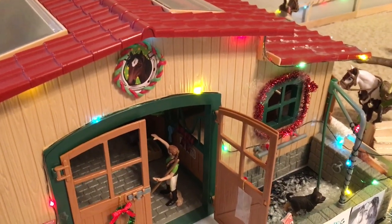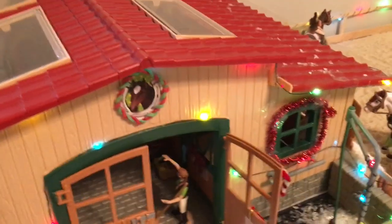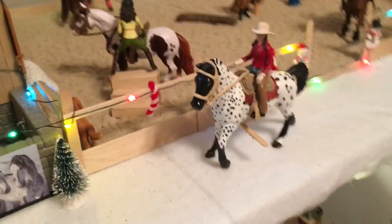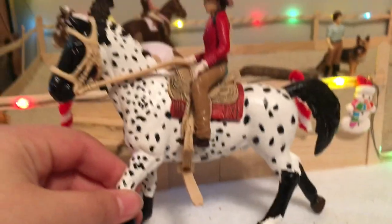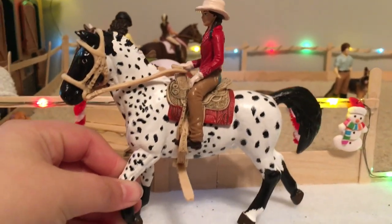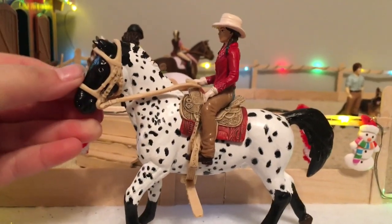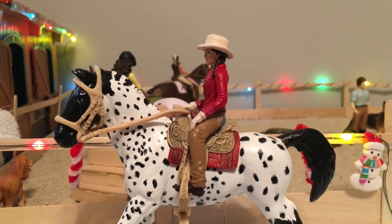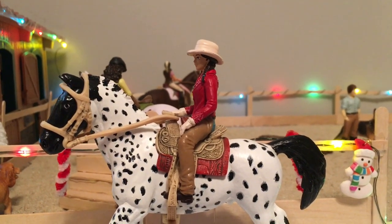Outside of the barn we also have a ton of fairy lights going around the barn and the arena. Now let's go to the arena. Here we have a pathway, and this horse right here is Zeke. He is the track nurse stallion and I repainted him to an Appaloosa. I love him, and Sophie is just going on a ride with him.